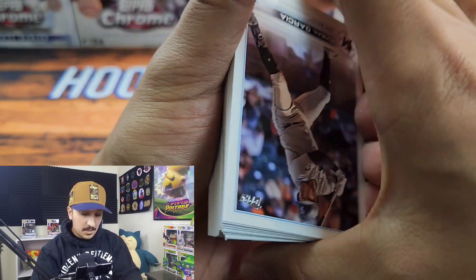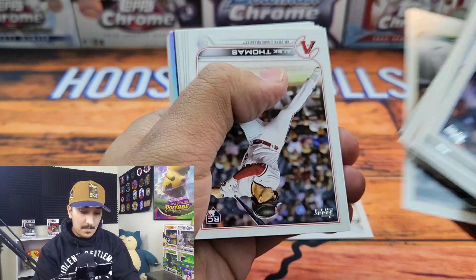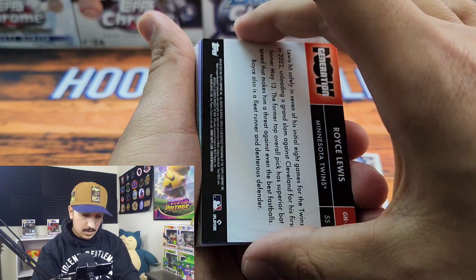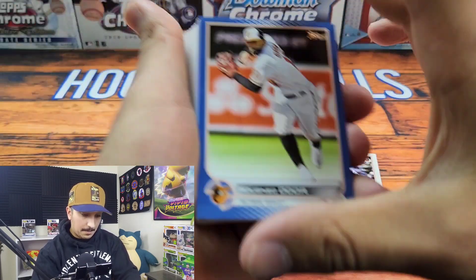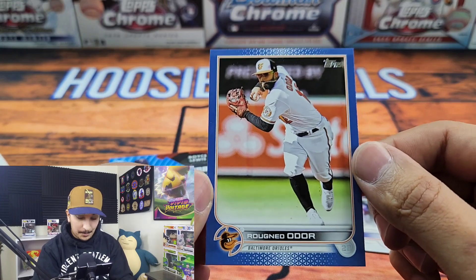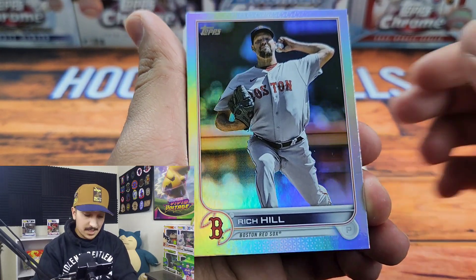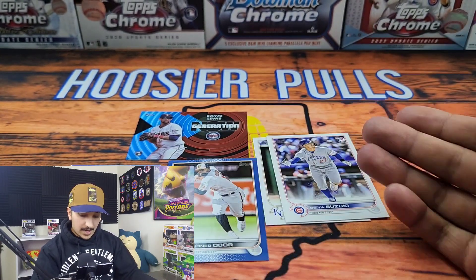It heated up with a Bobby Witt Jr. — it's just so good. We got something interesting looking back here: Nick Pivetta, and what do we have — Generation Now, Royce Lewis! It is the blue parallel. We have a Father's Day... actually no, this is the retail blue. It psyched me out because it looks like the printer was running out of ink. This is a retail blue Roughned Odor — always respected Roughned for rocking Jose Bautista for all the OGs that remember that. And then we have a rainbow foil Rich Hill.